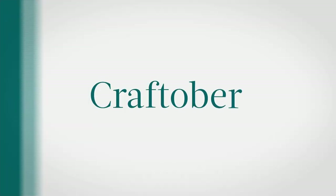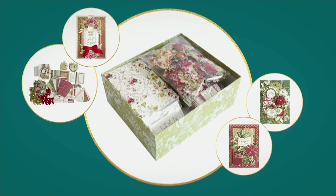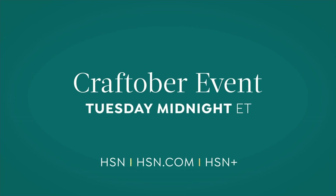It's HSN's biggest craft month ever, with two exciting Craftober events full of hundreds of new arrivals, seasonal crafting, and offers we know you'll love. Shop HSN.com every Tuesday for new deals, specials, and more. HSN Craftober — Tuesday at midnight, only on HSN and hsn.com.